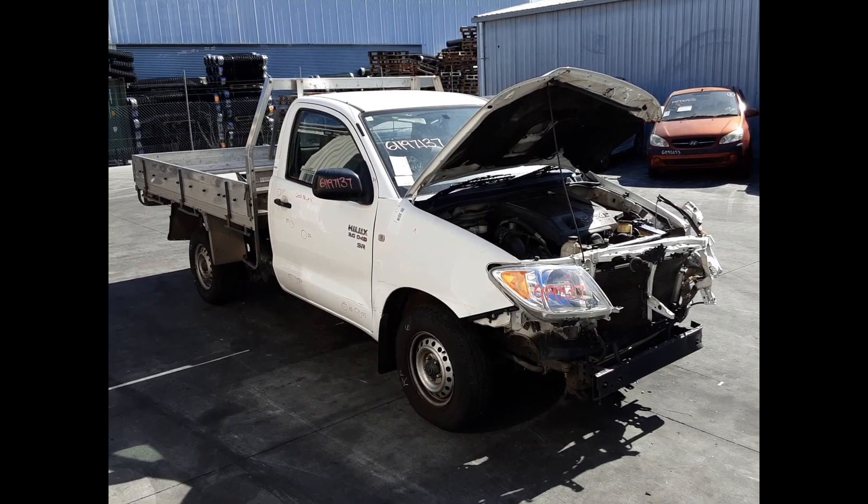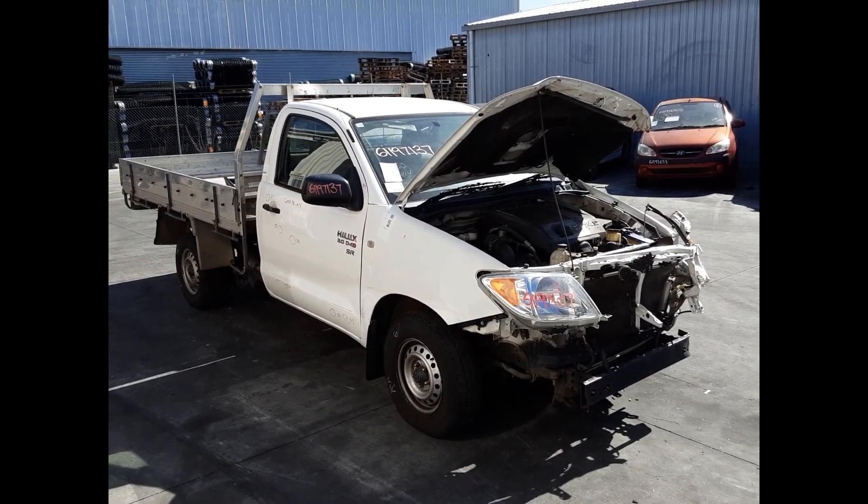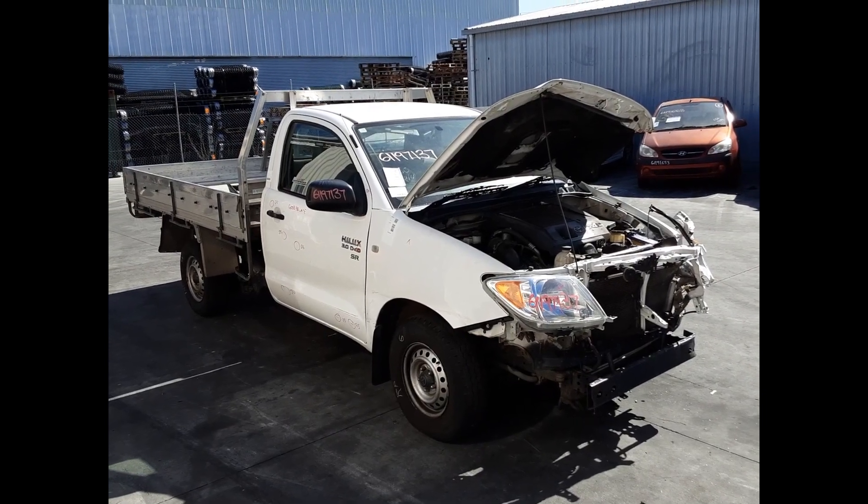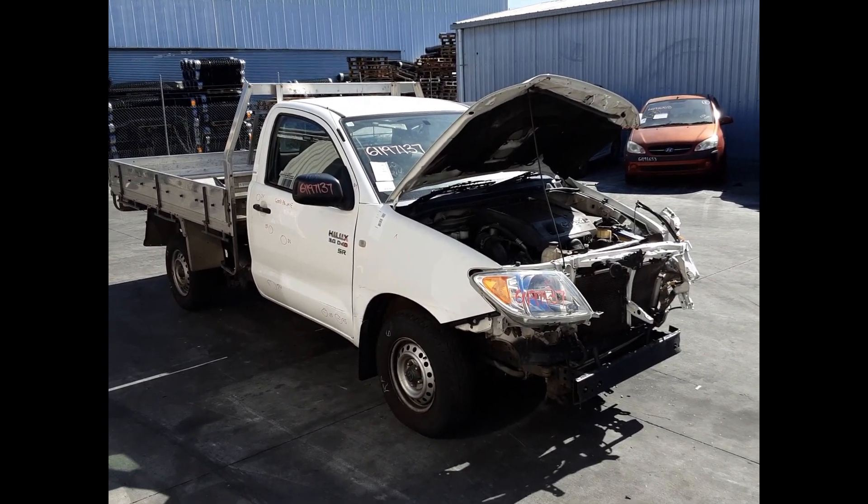Hi, this is Chris from Total Parts Plus. Today we have a 2005 Toyota Hilux SR cab chassis ute, stock reference number 5542. This shape runs from the 2nd month of 2005 through to the 8th month of 2006.